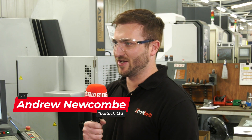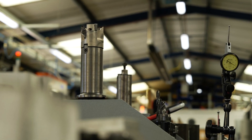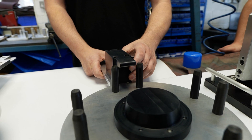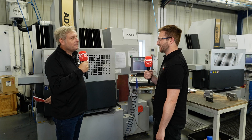Tooltech began back in 1997 when my dad Mark bought the business off his old boss and just developed it to where it is today. We do all bespoke run of tooling for the aerospace and power generation sectors, like wax injection moulds and all the fixtures that go alongside that.